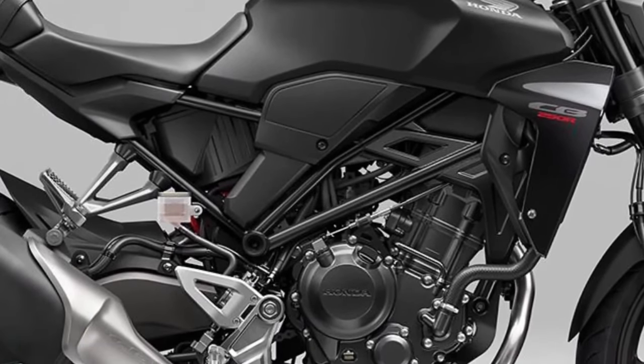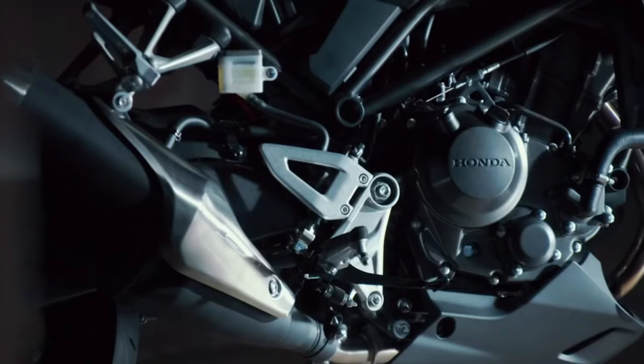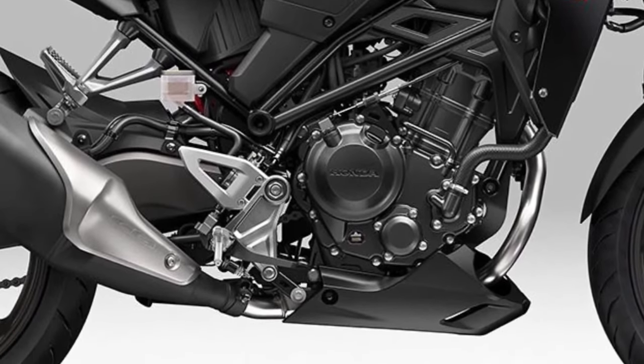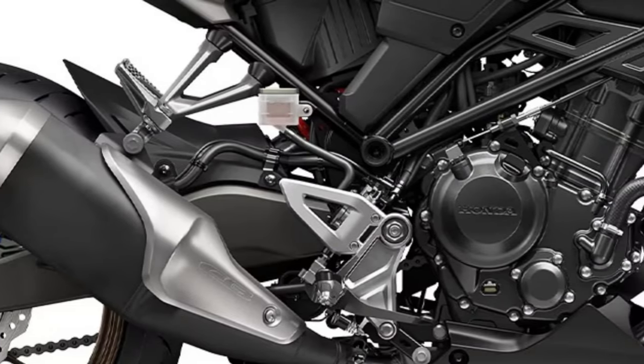ABS comes standard on the CB300R, offering enhanced safety by preventing wheel lock-up during braking maneuvers — a feature crucial for both novice riders and experienced bikers alike. The CB300R also features a capable suspension system designed to absorb bumps and provide a stable ride.